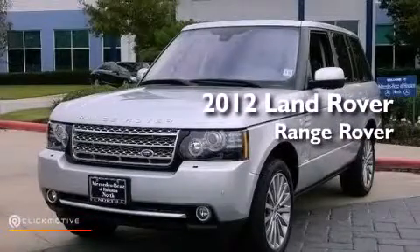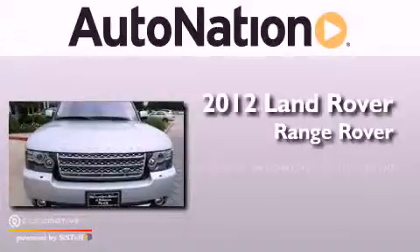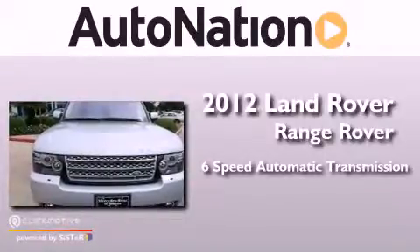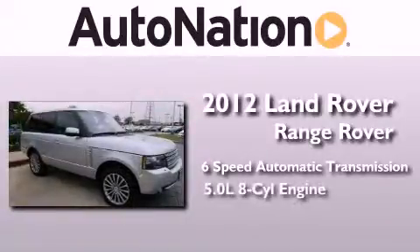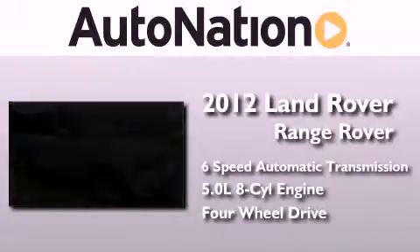This is a 2012 Land Rover Range Rover. This SUV has a six-speed automatic transmission, a 5.0-liter V8, and the added safety and control of four-wheel drive.